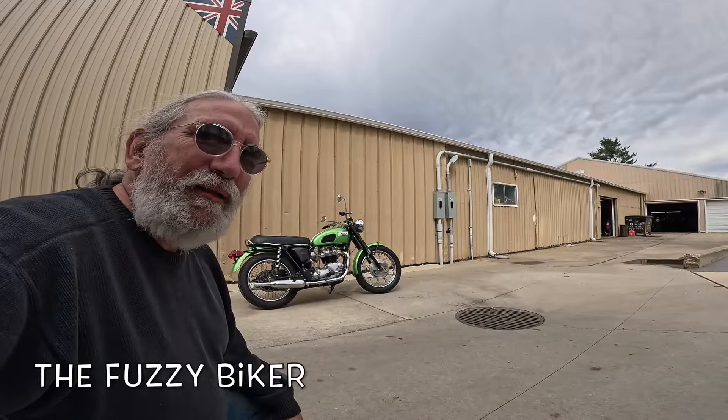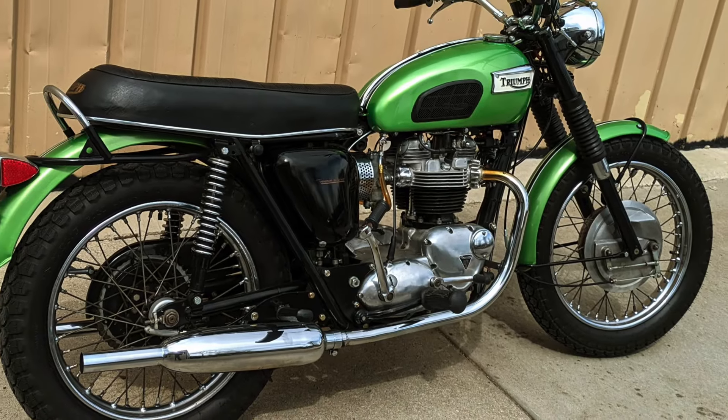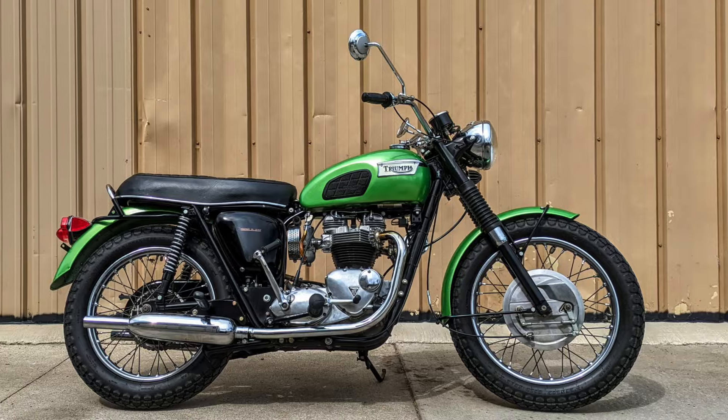Howdy y'all, Fuzzy Biker here at Baxter Cycle in the mighty minitropolis of Marnia, Iowa. That is a 1970 Triumph Tiger 650 TR6R, I think is what they call them. And we are gonna go take that little hot rod for a ride.